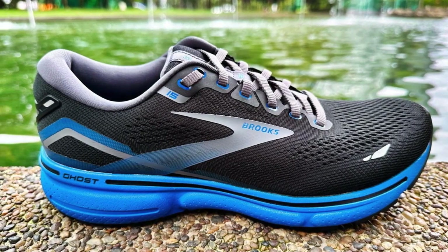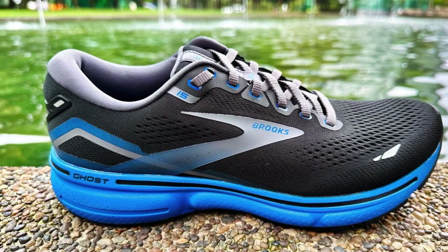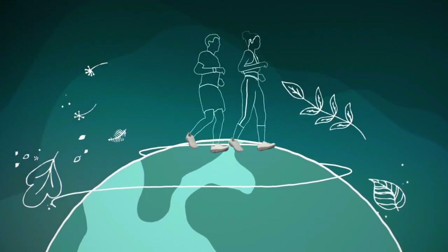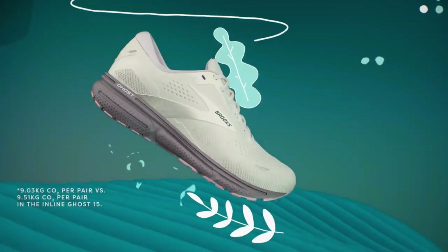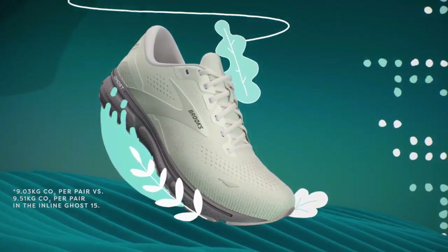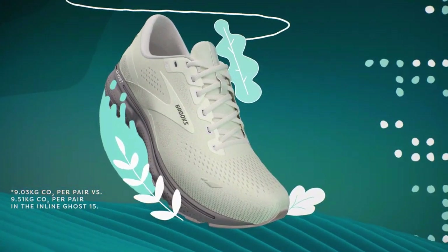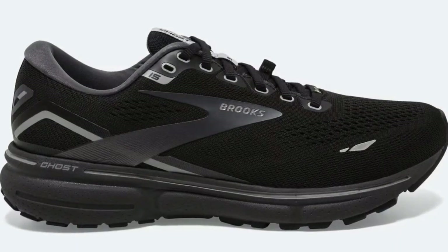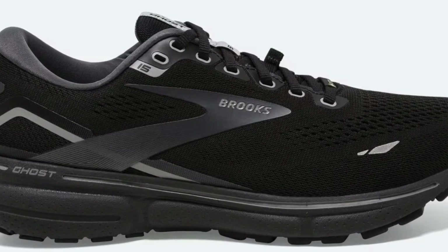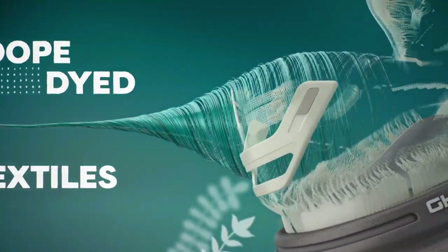This shoe is a testament to the idea that you don't have to sacrifice comfort for performance. The smooth and stable transitions are another highlight, ensuring a confident and effortless stride that keeps you moving forward without hesitation. Whether you're ramping up the miles or taking it easy on a recovery day, the Ghost 15 has your back, promoting a natural and efficient running gait. Durability? Check. The Ghost 15 is built to last, ready to accompany you on countless adventures without significant wear and tear.